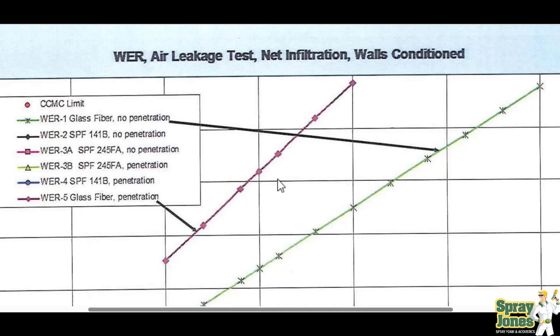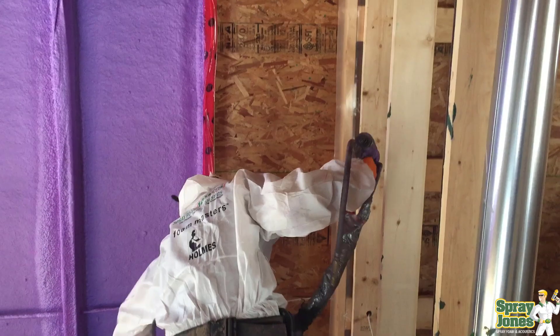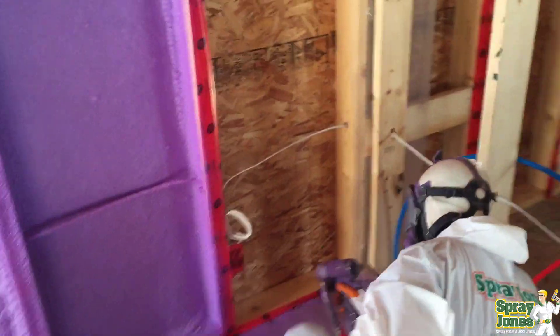Trying to get an internal air barrier system in a cold weather climate is nearly impossible. They would have to drastically change how buildings are built and the methods used to seal them — sealing from the inside at the drywall level to the outside. We're not even factoring in the amount of air leakage that can get into the wall from the outside. How is that sealed? To what standard is that continuous and airtight to the exterior? You've got two envelopes that are competing.